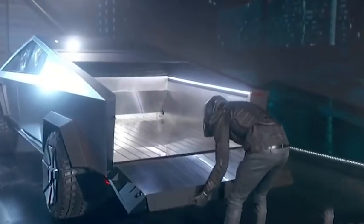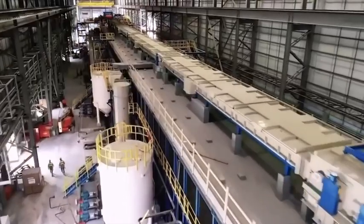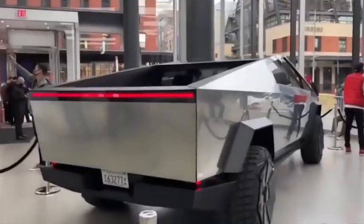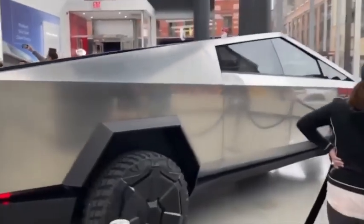The Tesla Cybertruck seats 6 people and has a 6.5-foot bed, which they refer to as the Cybertruck Vault. The top is covered, but it may be unrolled if you need to put something higher than the vault's roof.